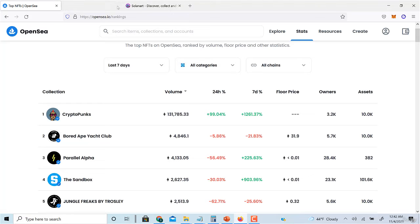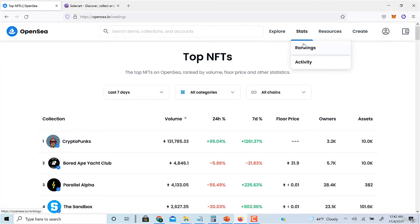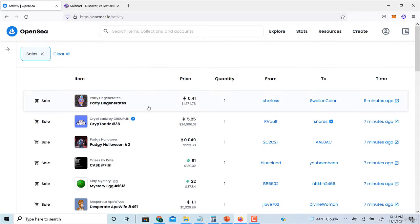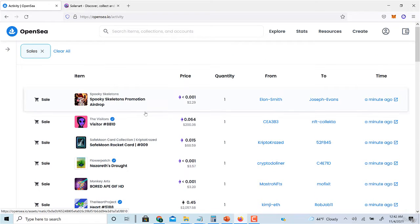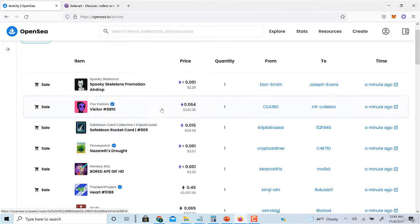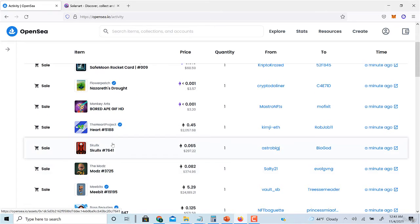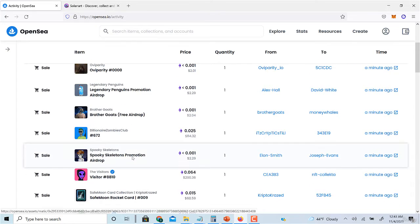So back to finding profitable projects — you can look at rankings, but what I personally like to do is go to OpenSea, Stats, and click Activity. You'll come here and start monitoring real-time sales happening right now. What I like to do is find patterns: look for one NFT project that is being sold multiple times over and over again.